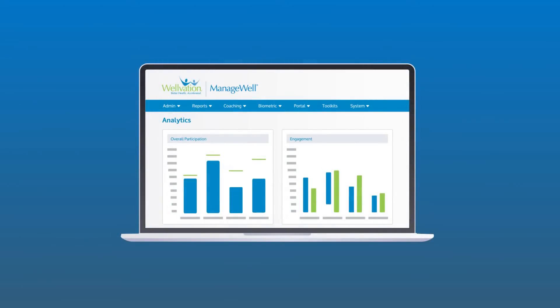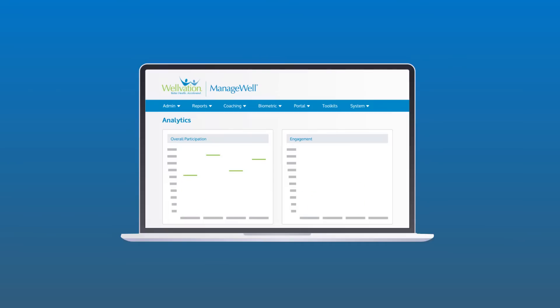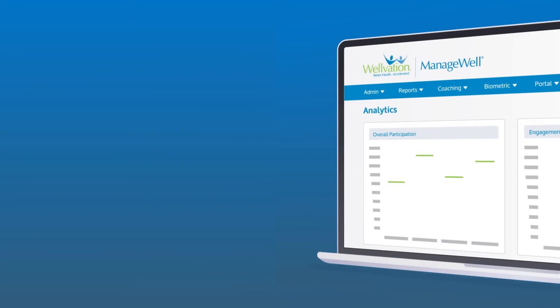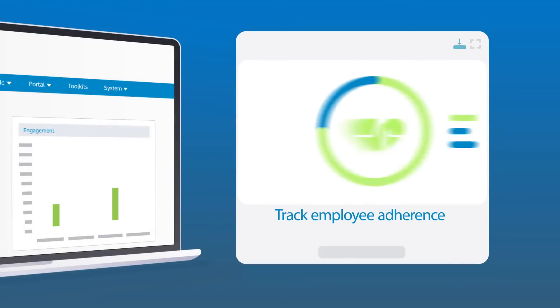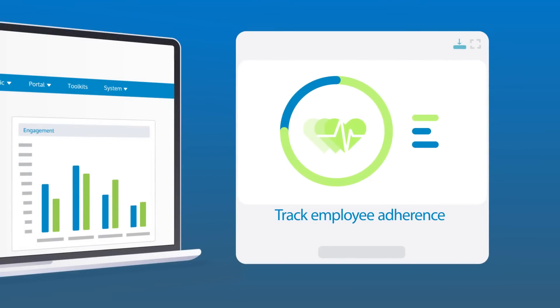Our user-friendly dashboard provides on-demand insights into key areas, like focused engagement, so you can see how many employees are actively working on their health rather than just going through the motions, and preventative care utilization to track employee adherence.